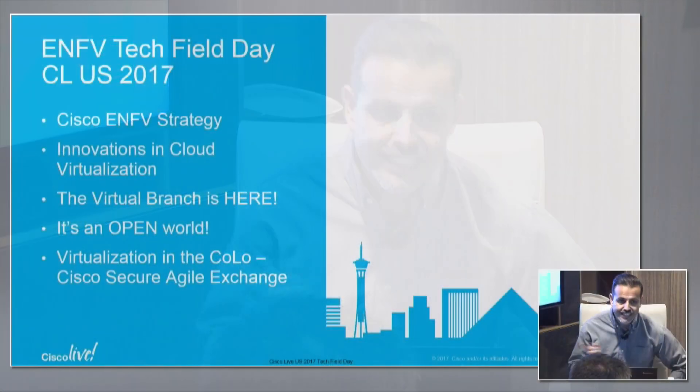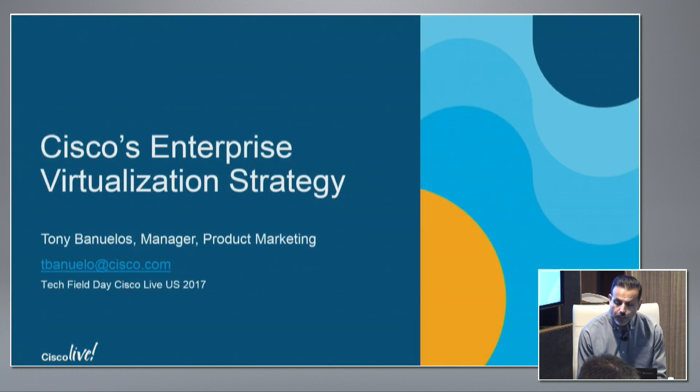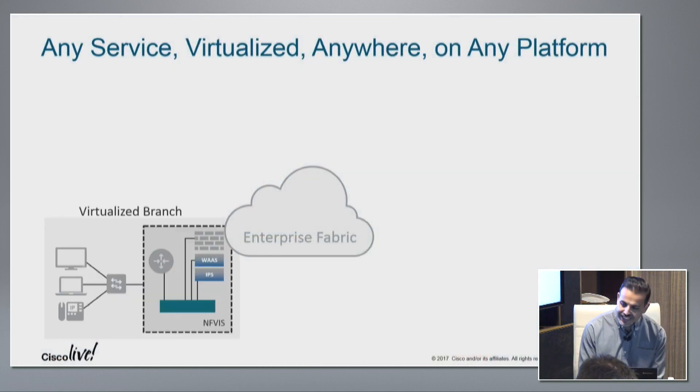Thank you for having me here at Tech Field Day. I'm going to start with an overview of Cisco's Enterprise NFV end-to-end virtualization strategy, and try to set context for my colleagues — you'll be hearing from Miles Davis and Matt Faulkner later on. My name is Tony Banuelos, I'm a product manager within Cisco. What we're going to touch on is what the end-to-end solution is and what we're trying to achieve with virtualization to enable customers' businesses to launch network services on demand.